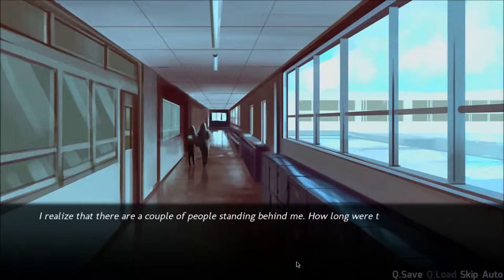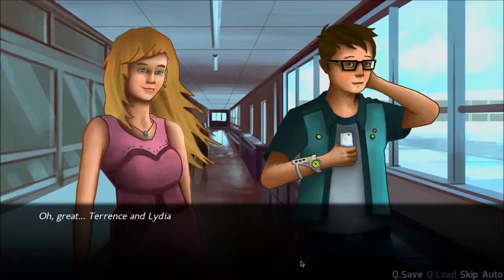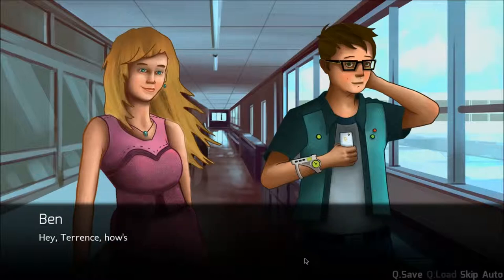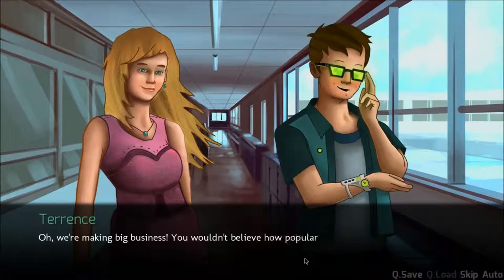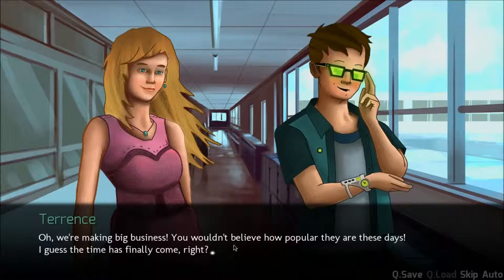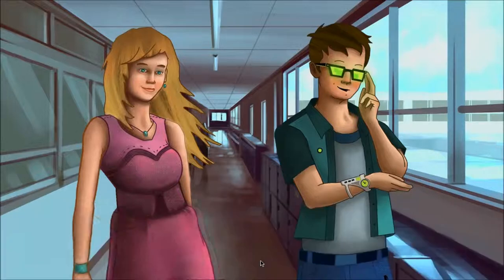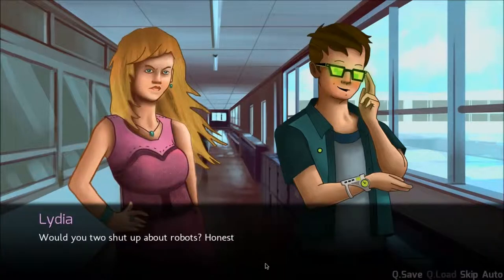I realize that there's a couple of people standing behind me. How long were they listening? Oh great, it's Terrence and Lydia, the other two members of my study group for the class beside Laura. They couldn't be more different. Hey, Terrence. How's the repair shop going? We're making big business — you wouldn't believe how popular they are these days. I guess the time has finally come, right? What time? The robot revolution, of course. Nah, I'm just messing with you. Hopefully.